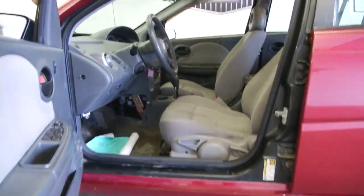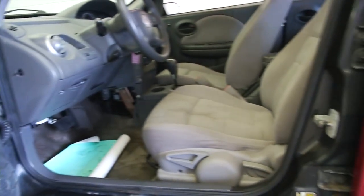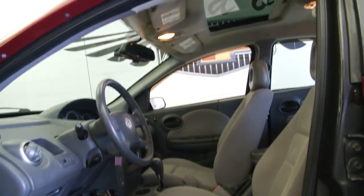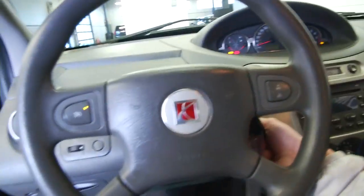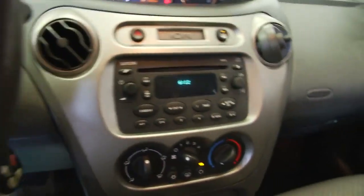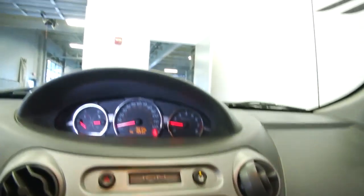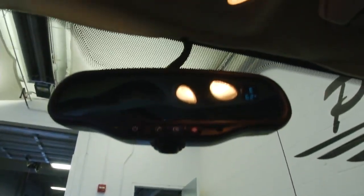As you can see it's got a light gray cloth interior, berry red exterior, power windows, power locks, power mirrors, power sunroof, cruise control mounted on the steering wheel, AM/FM CD player, heat and air conditioning, and it comes ready with OnStar.